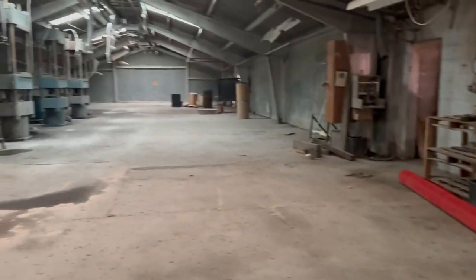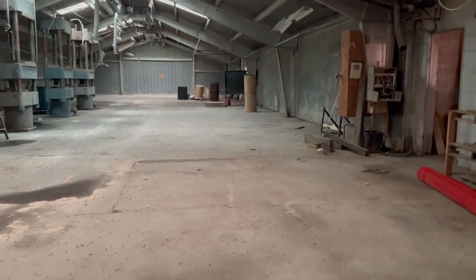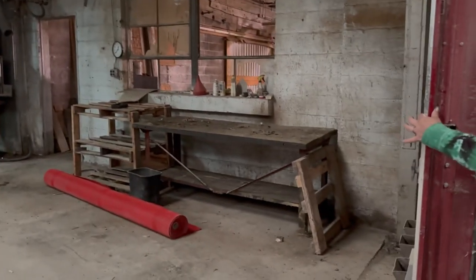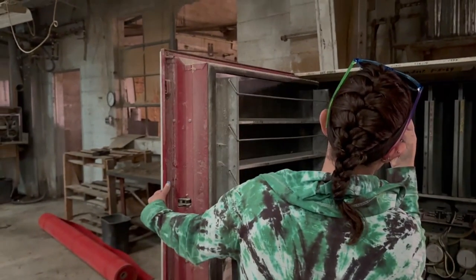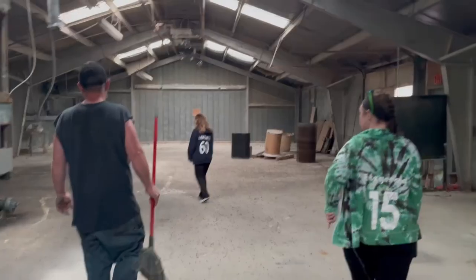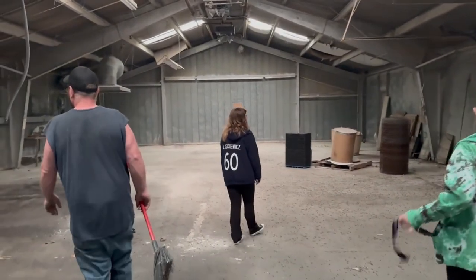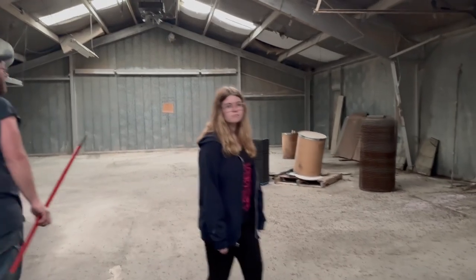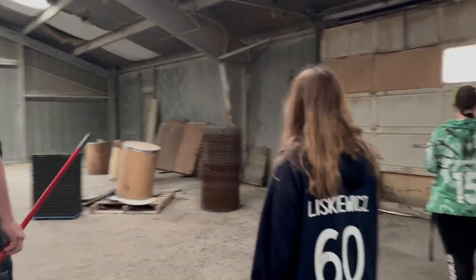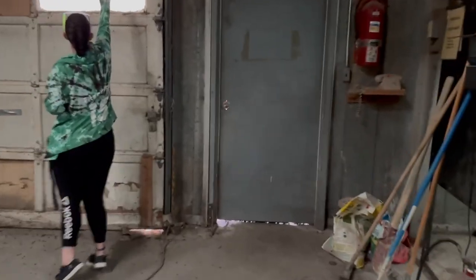Back there was all inspection and shipping. He was here — he was my boss on second shift too. Now somewhere out here they say there's an old-fashioned fire truck.